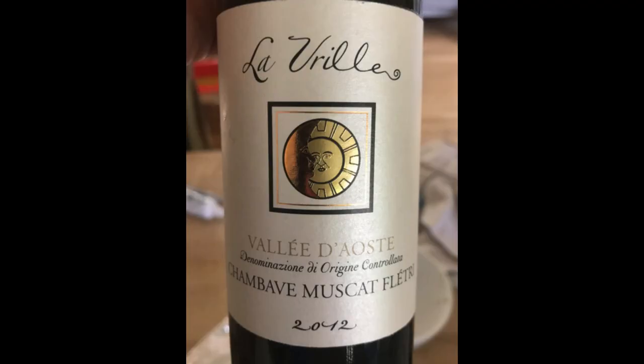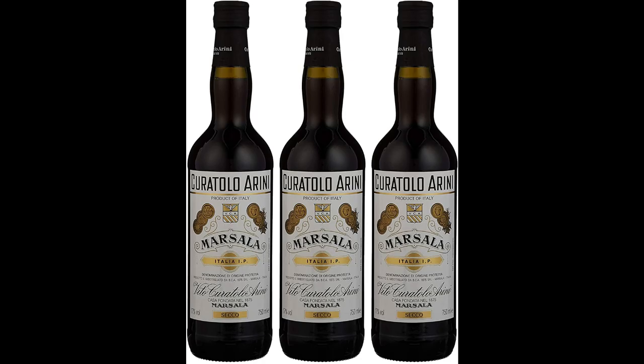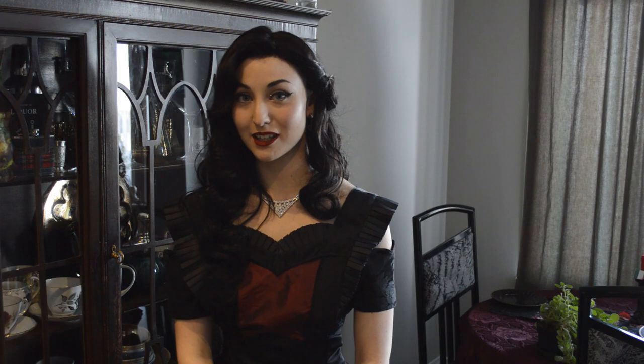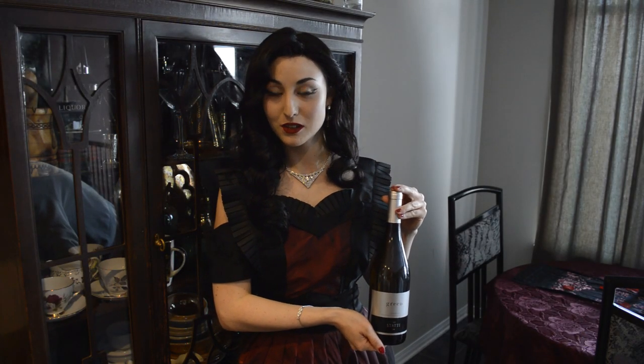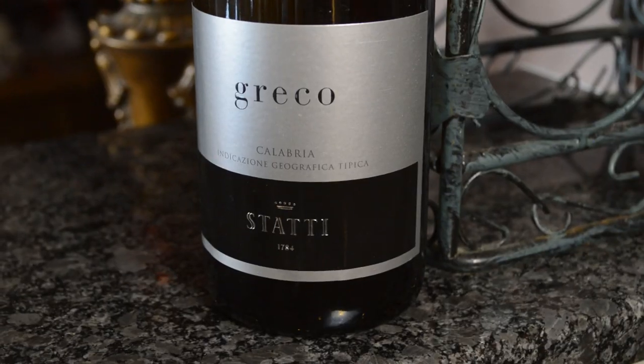For drink pairings, this dessert pairs well with wines such as Elysian. For less specific drink pairings, liquors like Armagnac, Sherry, Rum, Cognac, and Brandy. Today I will be pairing our nipples with Stati Greco, a Bianca Greco wine.